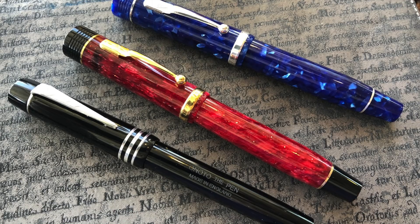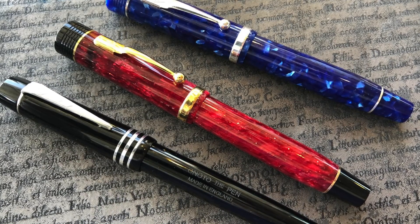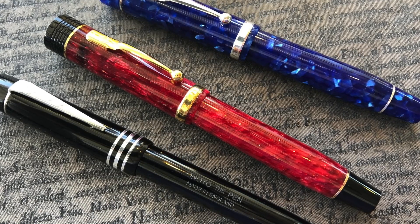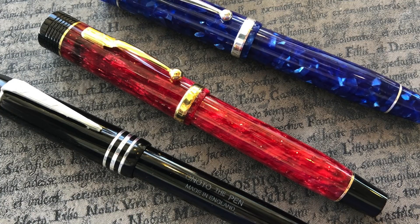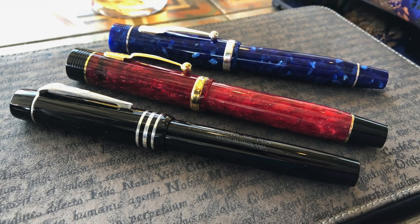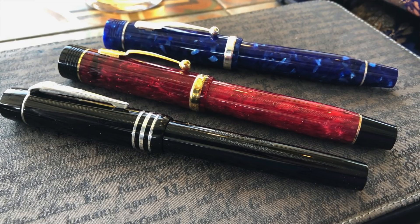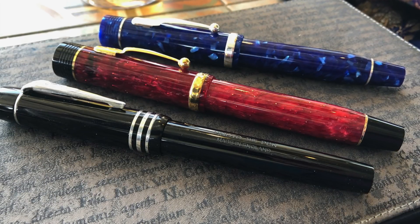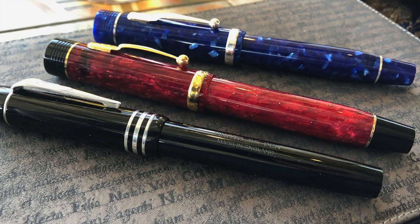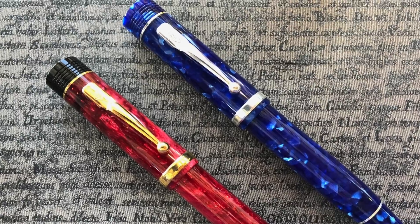Gary also brought one of his Arnotto pens and two Conway Stewarts. I thought it would be an ideal photo opportunity to get the Arnotto and the Conway Stewarts together. We have the Arnotto in black, then the Conway Stewart Churchill in red stardust, and then the Conway Stewart Churchill in blue. You can also see just the two Churchills on their own.